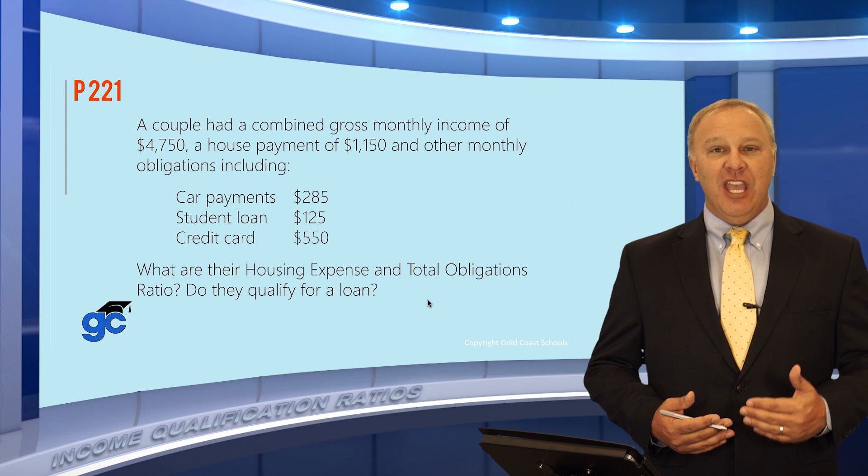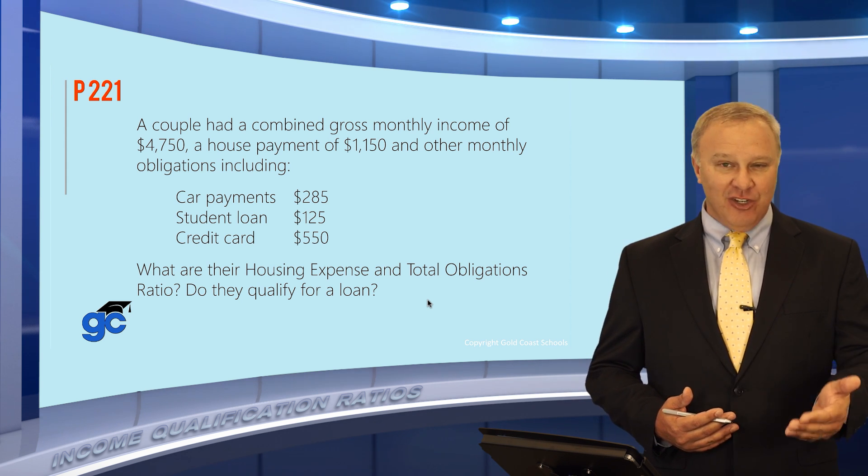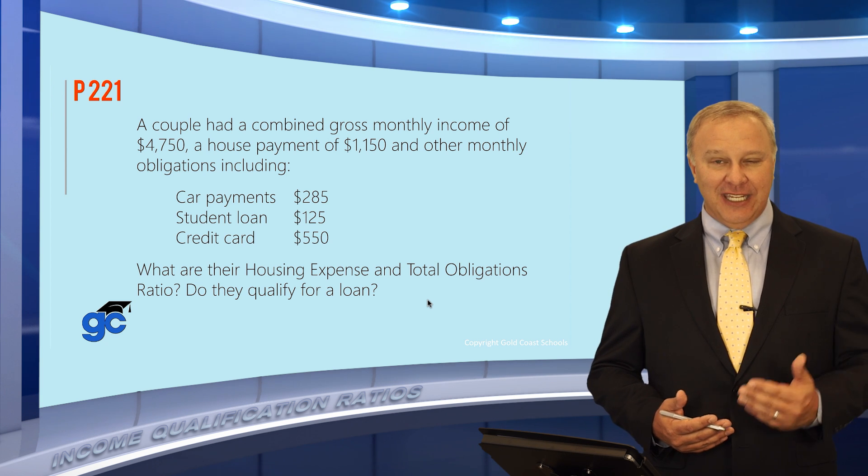The front-end ratio takes the borrower's mortgage payment — which is principal, interest, taxes, and insurance — and divides it by their gross monthly income.